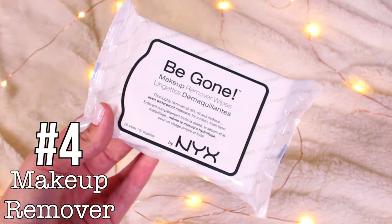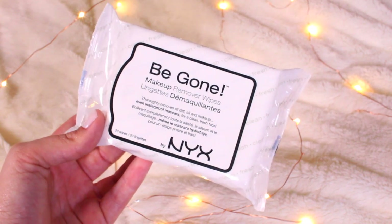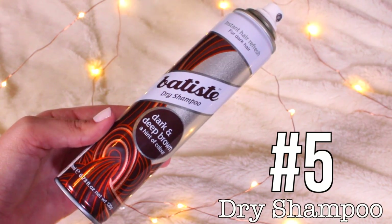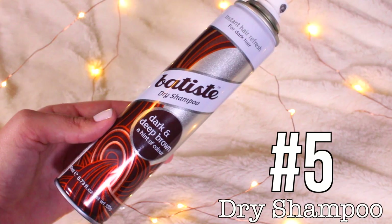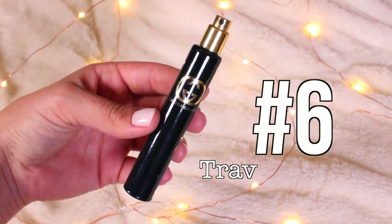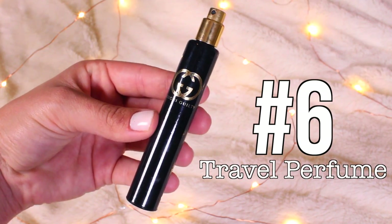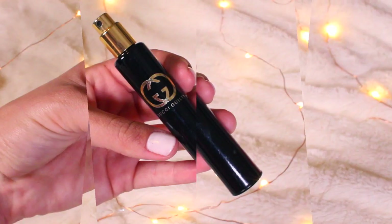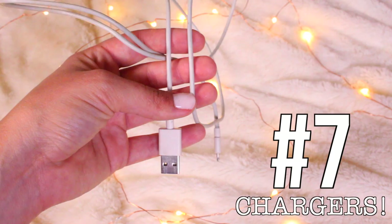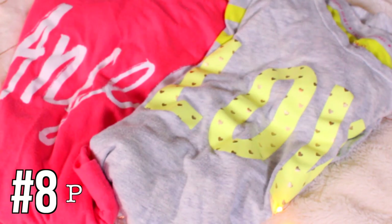You also can't forget makeup remover and dry shampoo — every time I get off a plane I'm usually going to a supermarket to get these. A travel perfume is a must-have; I don't like to bring full bottles so I always buy the little travel ones. Most importantly: don't forget your chargers. And don't forget PJs — I always forget these, I don't know why.